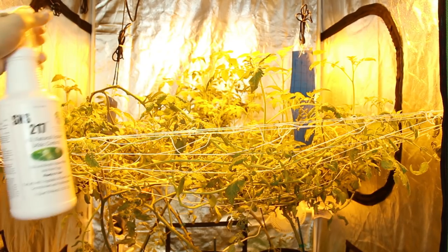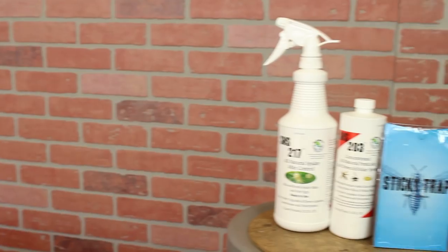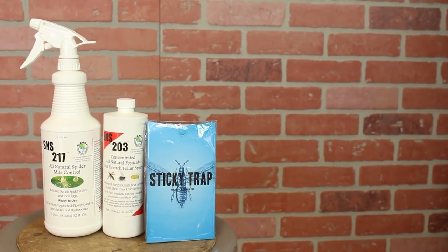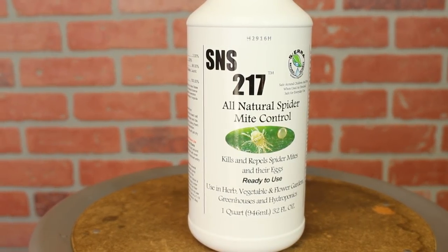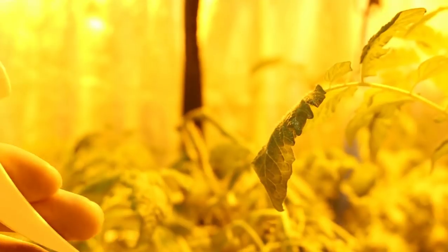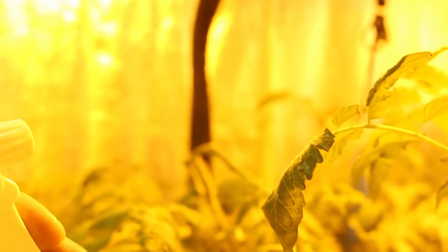If you notice some insects in your garden, we recommend getting a few sticky traps and sprays to control any minor or major infestation. Once you get bugs, it's extremely difficult to eradicate them entirely — the best course of action is to control and minimize the breakout. Another thing we can do is use preventative sprays in the veg cycle like neem oil.